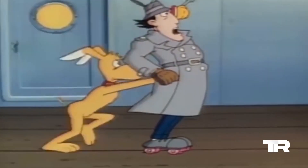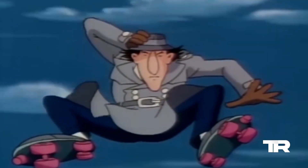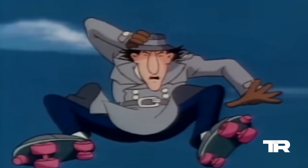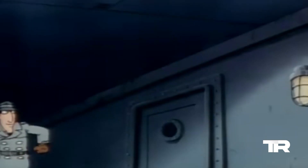At number 9, it's the Gadget Skates. With a quick flick, Inspector Gadget's shoes turn into roller skates, allowing him to zip through any situation with style.